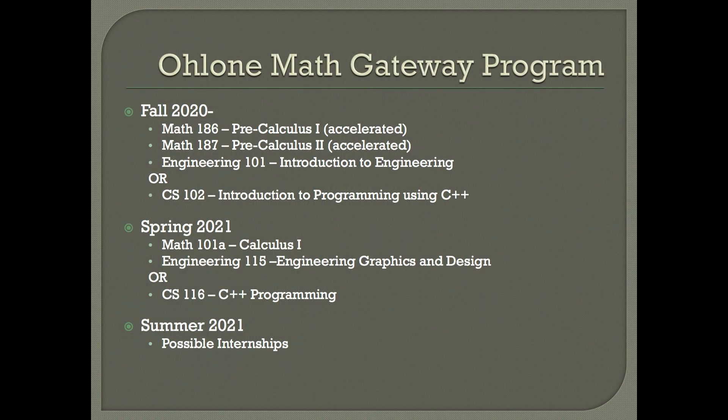When the program starts in the fall, you'll take your two pre-calculus classes in the fall, and some of you will be taking Engineering 101 while others will be taking Computer Science 102. Then in the spring, you'll be taking Calculus 1, and some of you will be taking Engineering 115 while the rest will be taking CS 116. In the summer, many of you will hopefully be looking at internship opportunities — more information about that will come later.